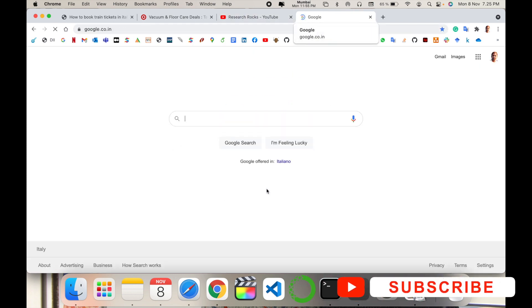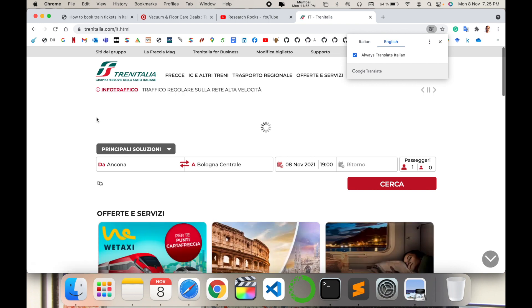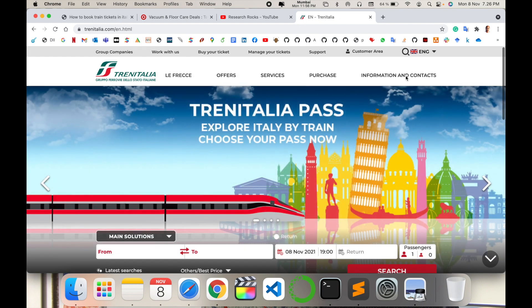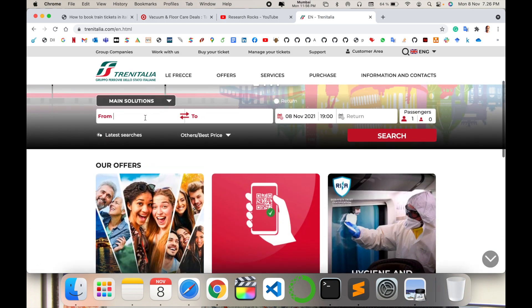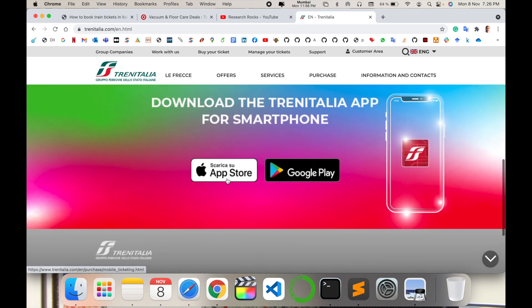Simply open Google and type 'Train Italian.' This is the application — some coupon codes are also available, and they are providing packages as well. The application is available in English, Dutch, and Italian. A train Italian pass is available. You can search very easily for where you want to go from and to, your date, how many passengers, and book the ticket very easily. The application is available on iOS and the Play Store.